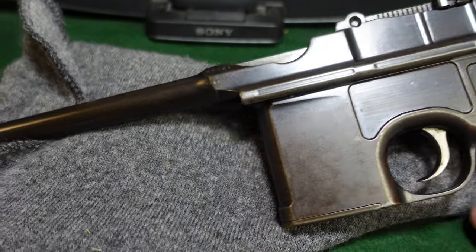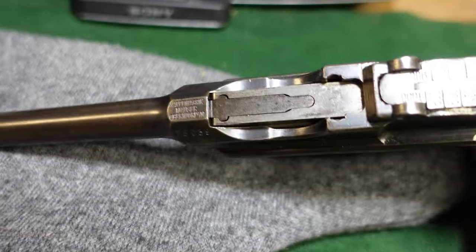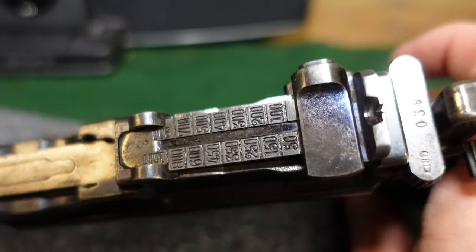These guns were pretty powerful. I know that a lot of hunters in Africa carried these as their backups. This is a very standard one that saw a fair amount of service — as you can tell, it's got a fair amount of wear and loss of the fire blue.